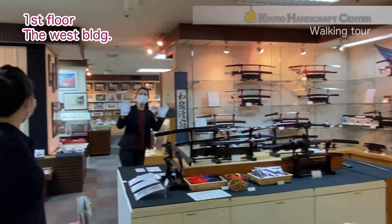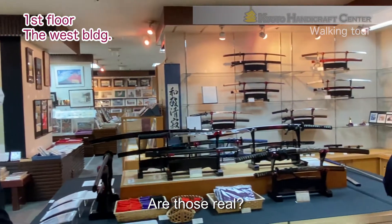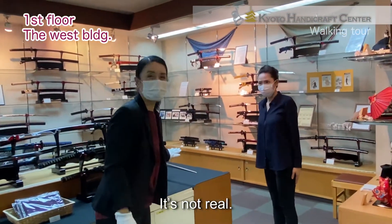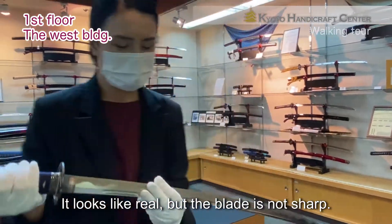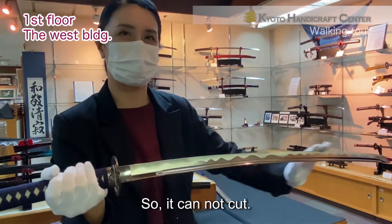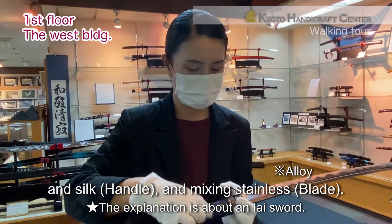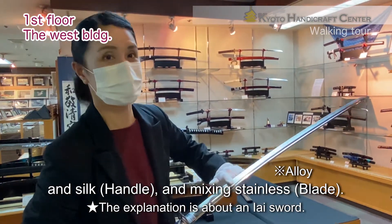Hi, Katagiri-san! Hello again! Are those real? No, it's not real. I will show you. It looks like real, but the blade is not sharp, so it won't cut. But it's handmade, with silk, silver mixing, and stillness. Those are ornamental swords.